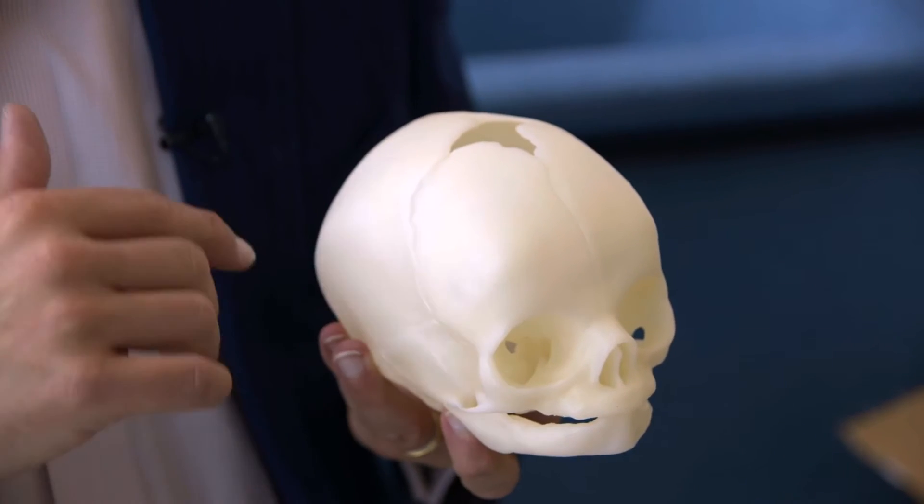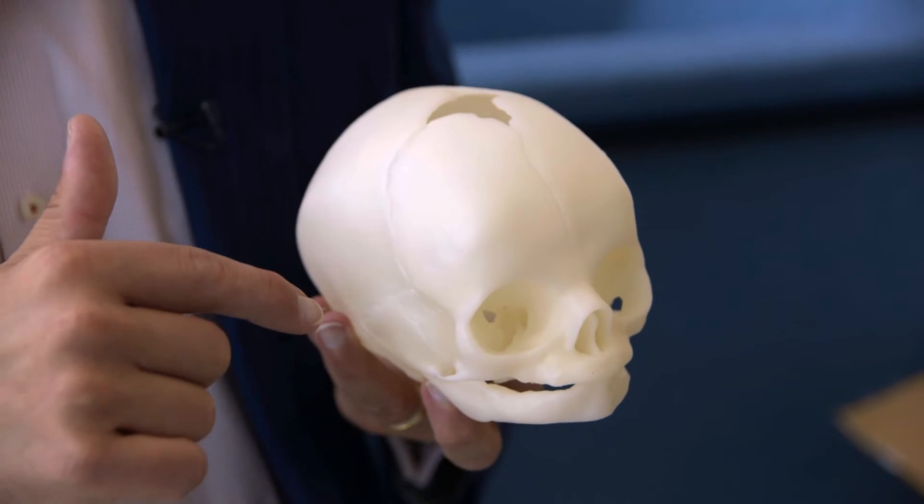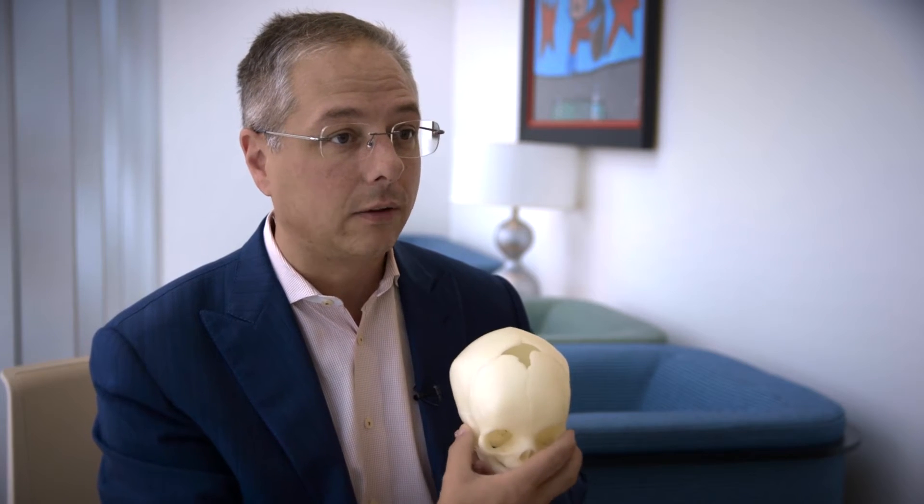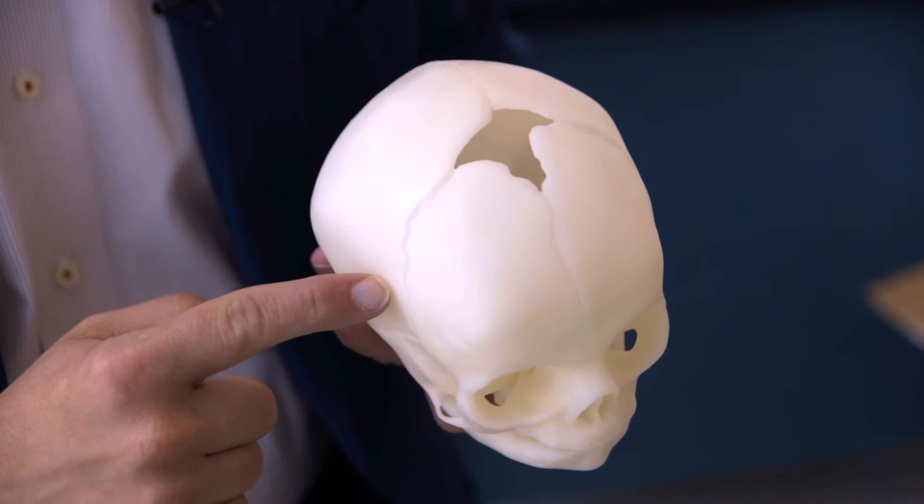A normal child's skull has a very nice round shape all the way from the top. There are multiple growth plates on a child's skull. Up front is the metopic suture, which comes down here in between the eyes. Across the top, connecting to the soft spot or the fontanelle, are the coronal sutures.